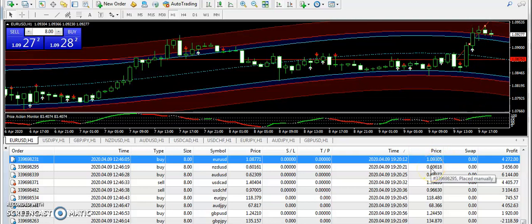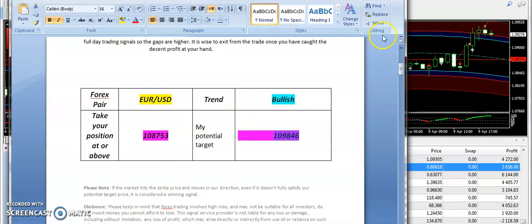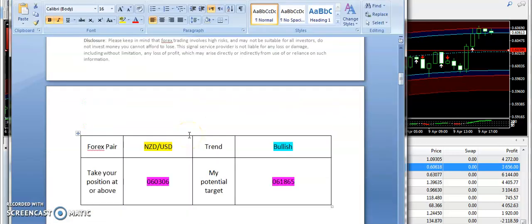Overall, subscribers who have taken buy positions on EUR/USD must have ended their day with good profits. Next, we are going to talk about NZD/USD, where I had a bullish expectation.